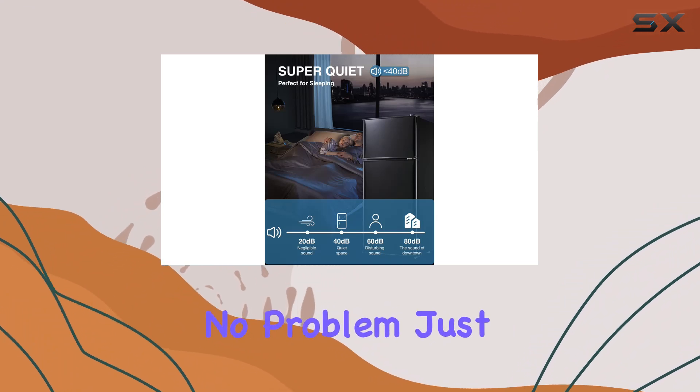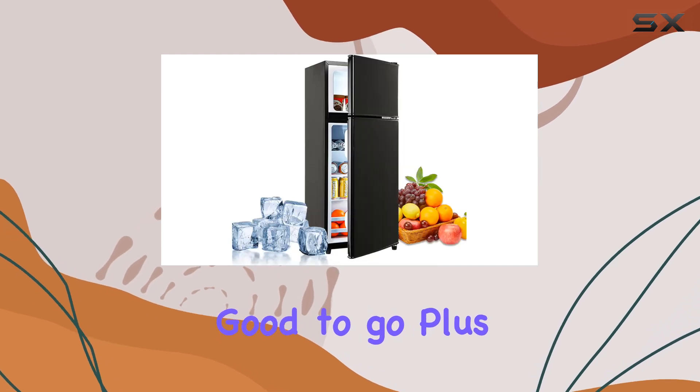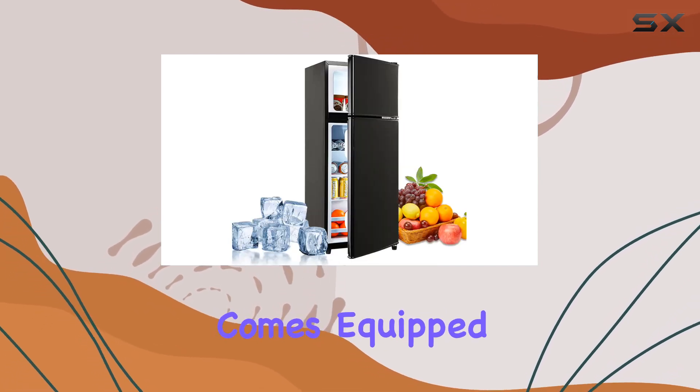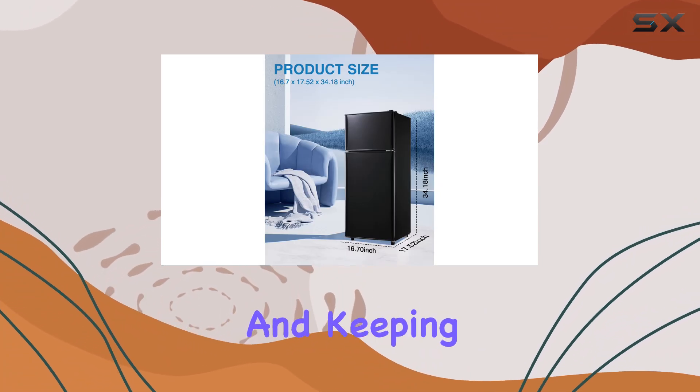Need to store taller items? No problem — just remove the sturdy glass shelf in the cooler area and you're good to go. The bottom door also comes equipped with an egg rack and beverage rack, maximizing storage space and keeping everything organized.